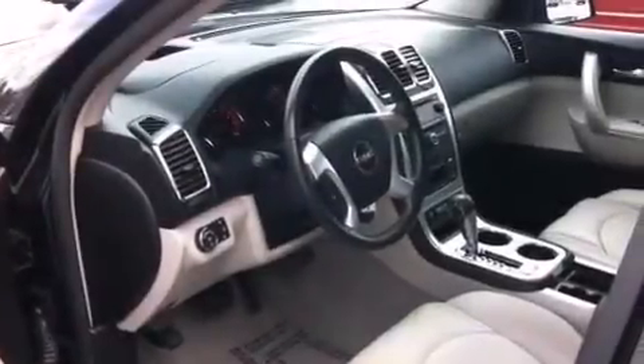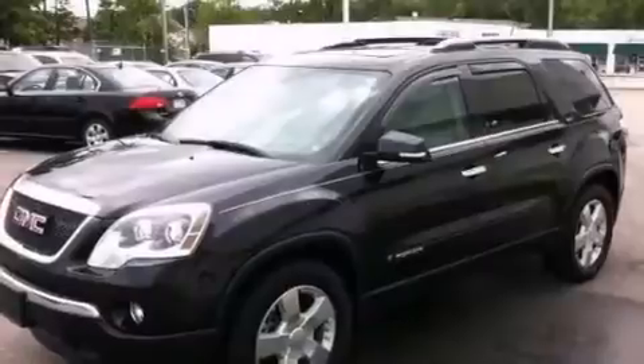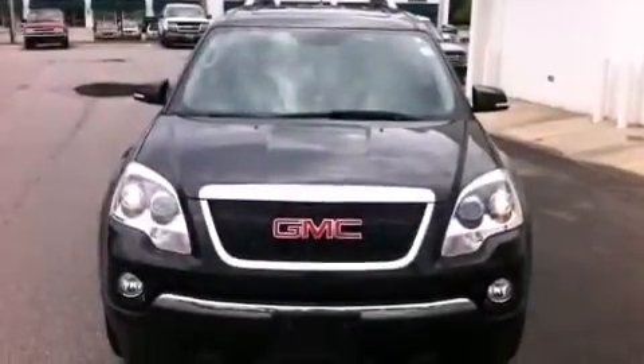Side impact airbags, rear seat childproof door locks, memory settings for the seat positions so you can recall your favorite alignments with the push of one button, dual power seats, and 10 perfectly positioned speakers producing great sound quality throughout the cabin.